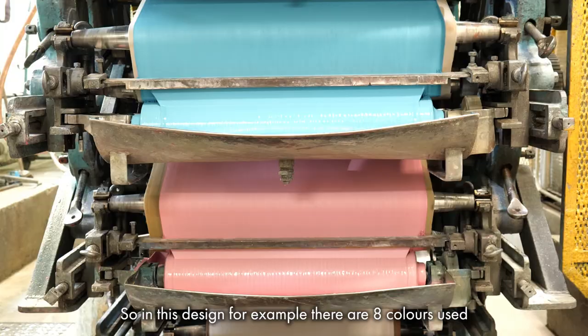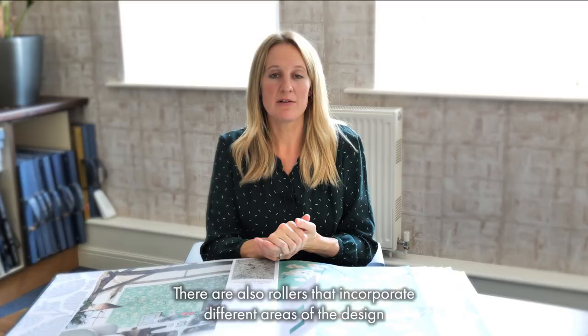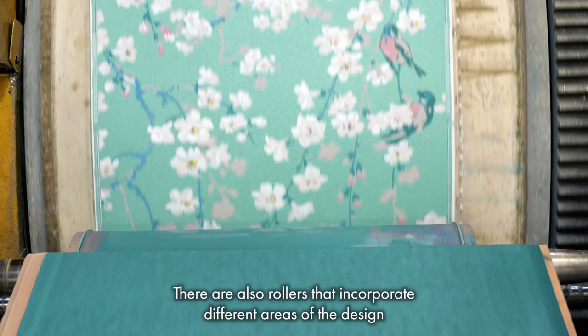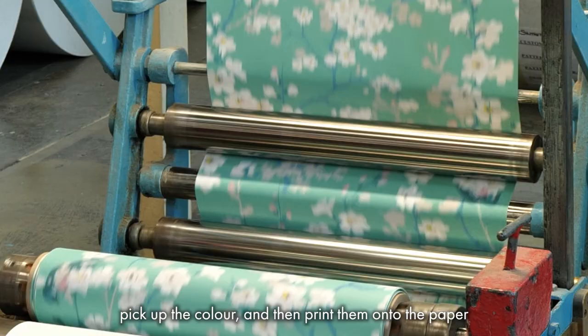The way the machines work is with troughs of color. In this design, for example, there are eight colors used and therefore eight troughs of colored inks. There are also rollers that incorporate different areas of the design — the rollers roll onto a pad, pick up the color, and then print it onto the paper.